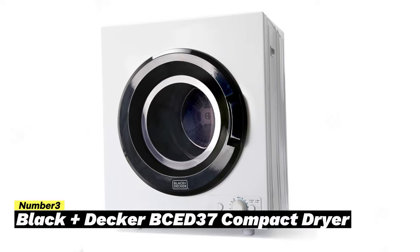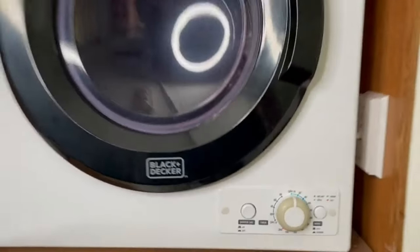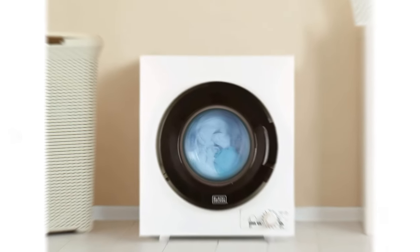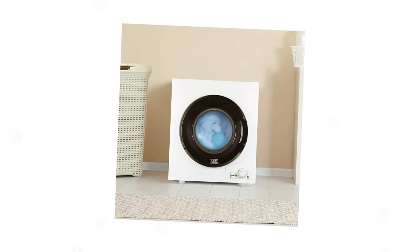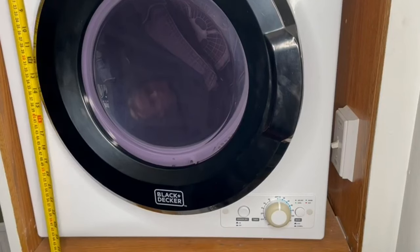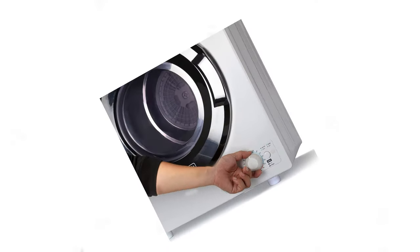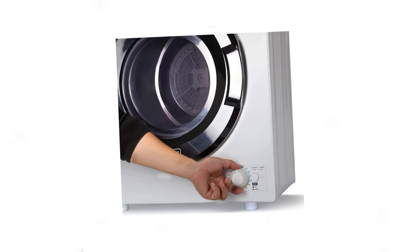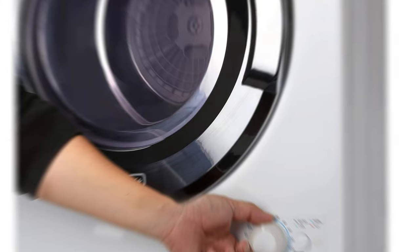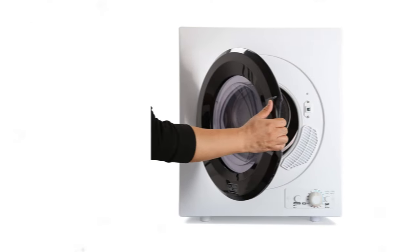Number 3: Black & Decker BCED37 Compact Dryer. Introducing the Black & Decker BCED37, the ultimate portable dryer that breaks the mold when it comes to load capacities. With its 3.5 cubic feet of drum space, it's the largest capacity option on our list, allowing you to tackle larger loads while still achieving efficient drying times. This electric dryer is equipped with a powerful 1,500-watt heater, surpassing the heating elements of other models, ensuring even thick or heavy fabrics are dried with ease.